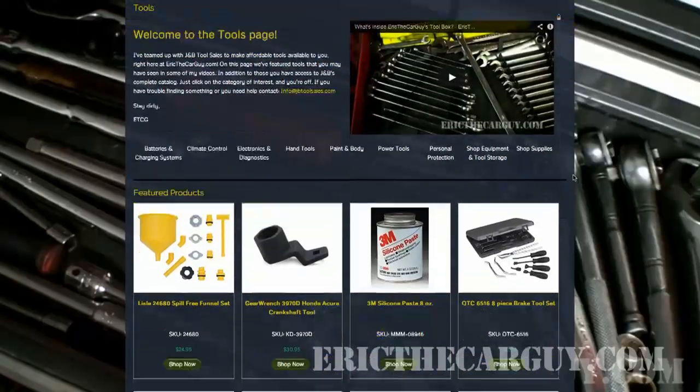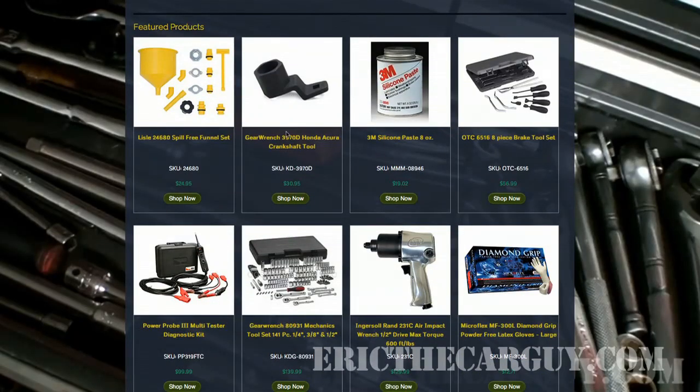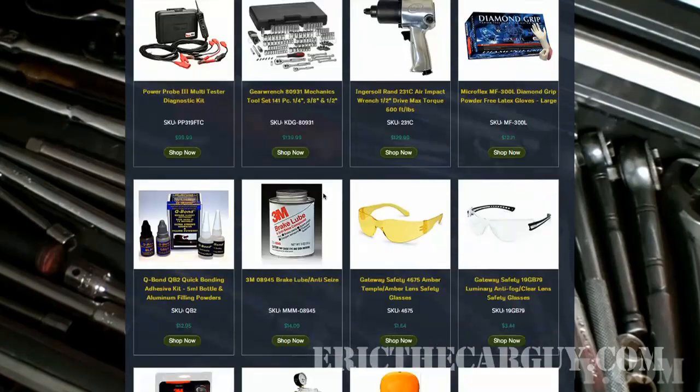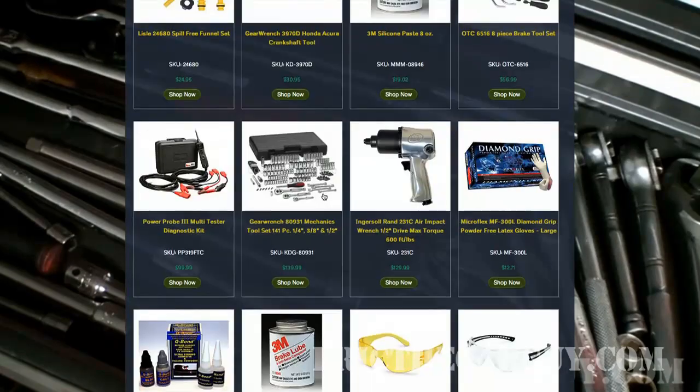Next to that, you'll find something completely new to EricTheCarGuy.com — the tools page. I have partnered up with J&B Tool Sales to bring you a complete catalog of tools that you can use in your repair projects. So feel free to browse through the tool catalog while you're at EricTheCarGuy.com.